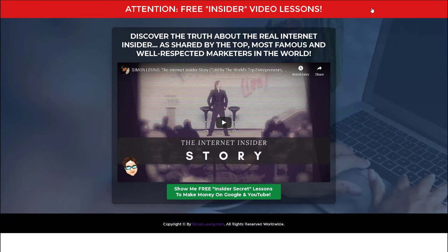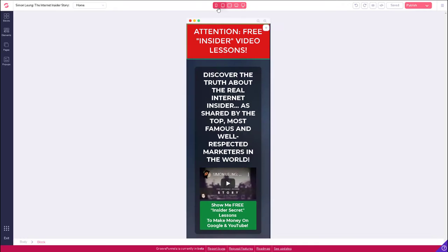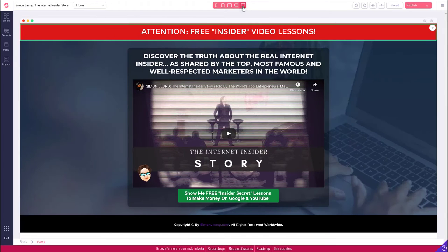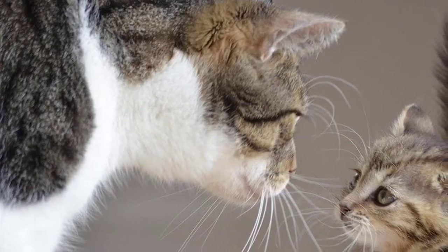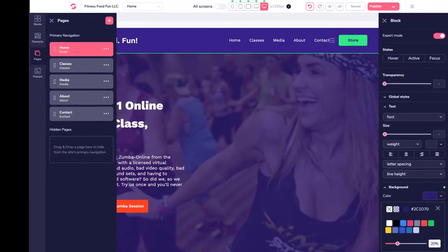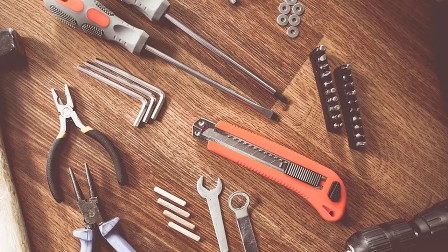Not to mention, GroovePages loads extremely fast and is mobile responsive, which means that your websites will show up perfectly regardless of whether your visitors are viewing from a computer, smartphone, tablet, or any other device. All of which are also crucial considerations when the big search engines consider their ranking factors. So when your GroovePages sites follow all these guidelines, this gives you a huge advantage.